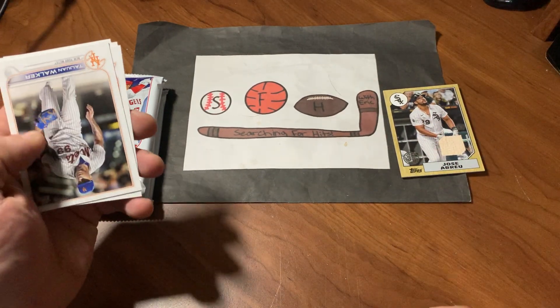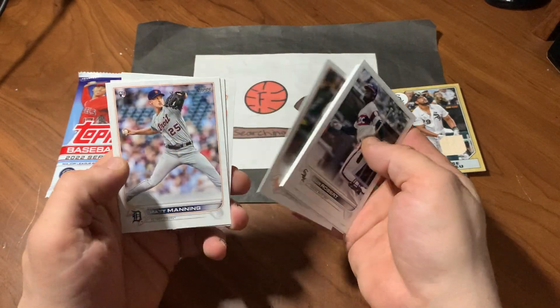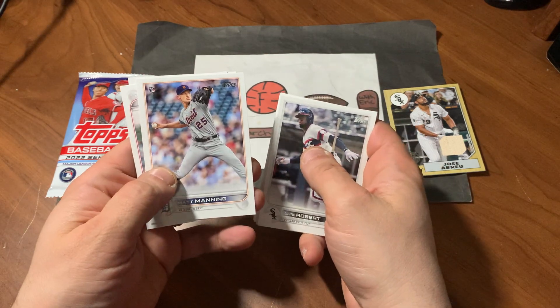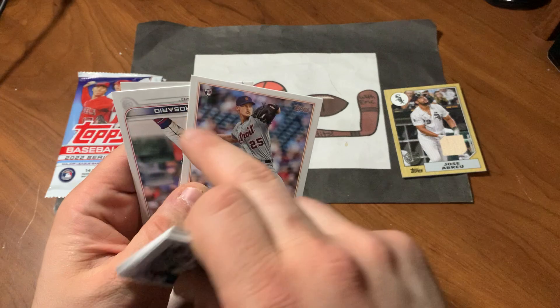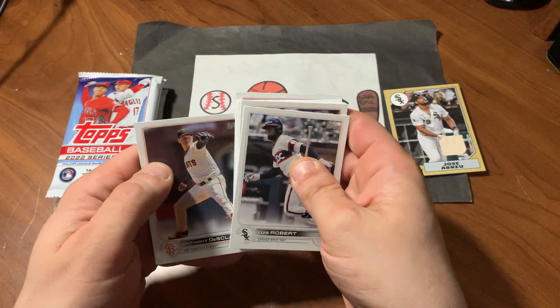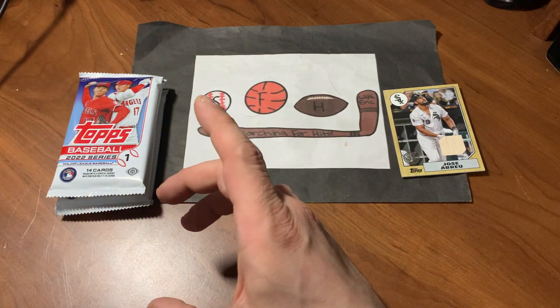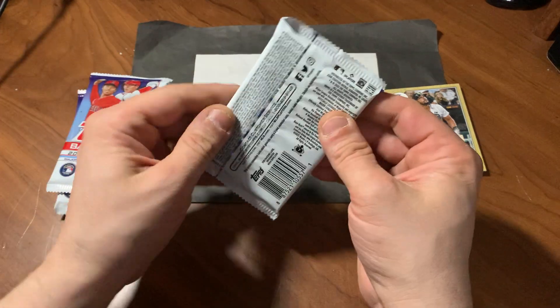So we do have a hit — Jose Abreu, legitimate Major Leaguer, great hitter actually. Matt Manning rookie card — you can see the little rookie emblem. Eddie Rosario and Anthony DeSclafani. Nice first pack, coming away with a hit. Now all we need to find is a Wander.